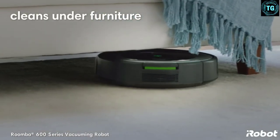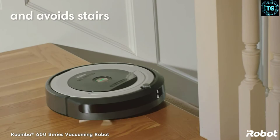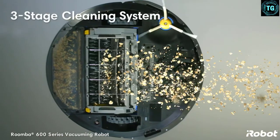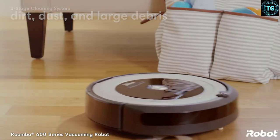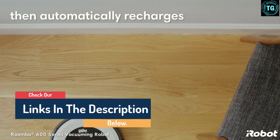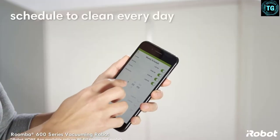Autonomy on the Roomba 675 goes a long way — it will run for up to 90 minutes before docking itself and recharging. Furthermore, the sensors will detect different floor types and adjust the bristle height to pick up dirt from carpets to hardwood floors. It also has multi-surface and edge-sweeping brushes to handle corners and tight spots. Paired with the dirt detect sensors, it will get to areas that you may have missed or can't reach right away.